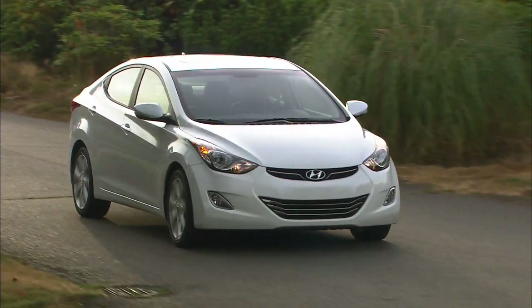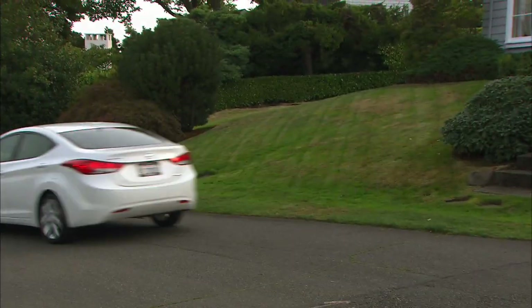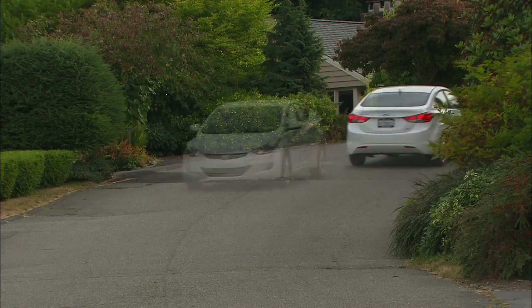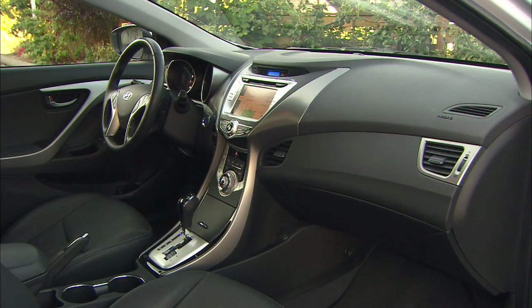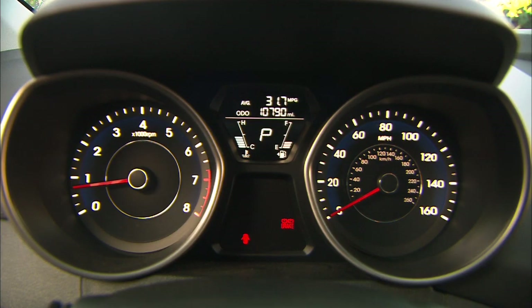Elantra starts at $17,200 with a manual transmission. Add in Hyundai's 10-year warranty and a guaranteed trade-in value assurance, and this sedan is pretty tough competition. It could be argued that the value-priced Elantra is the most compelling car in its segment. I highly suggest a test drive.